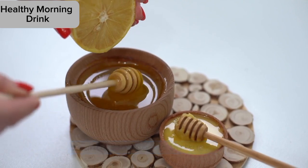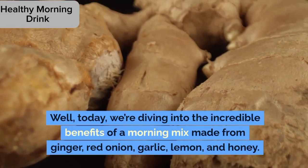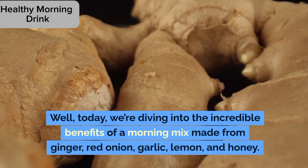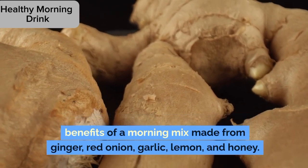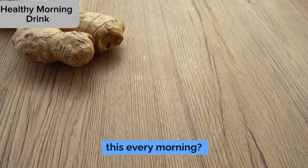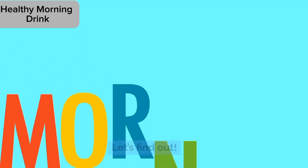Sounds too good to be true? Well, today we're diving into the incredible benefits of a morning mix made from ginger, red onion, garlic, lemon, and honey. What happens to your body when you take this every morning? Let's find out.